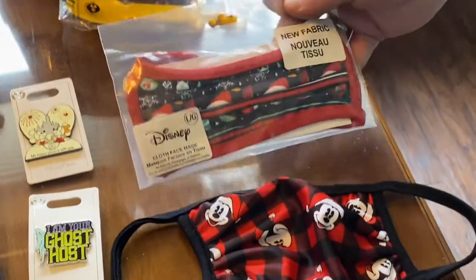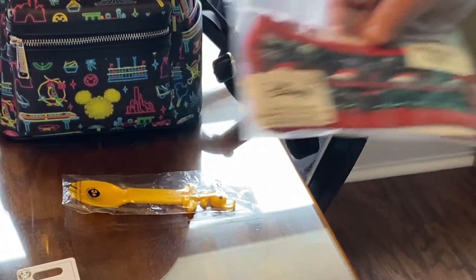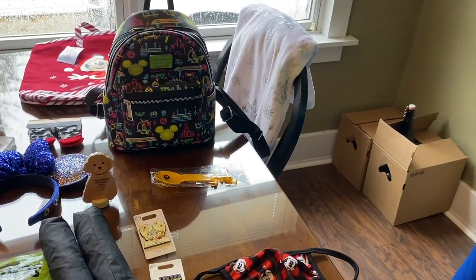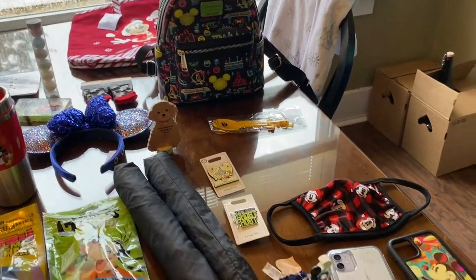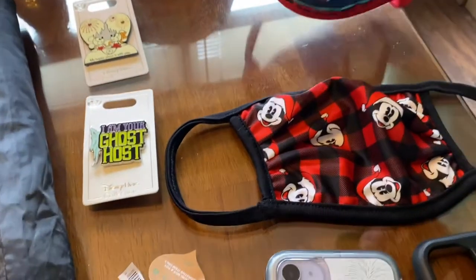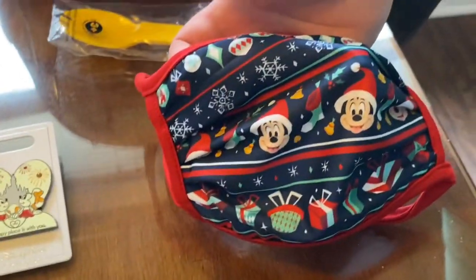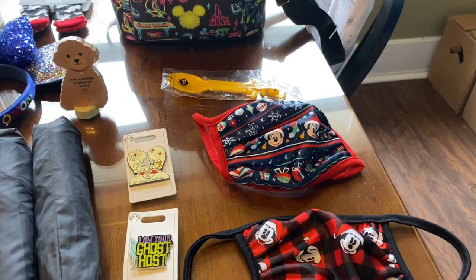And two holiday masks that Jen picked up. We have people who want to shop online. This is the Buffalo plaid Mickey Santa mask, and these are all size large. It's a cute little Christmas sweater-style design.